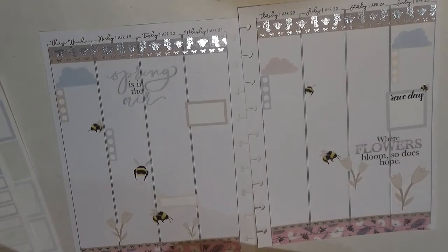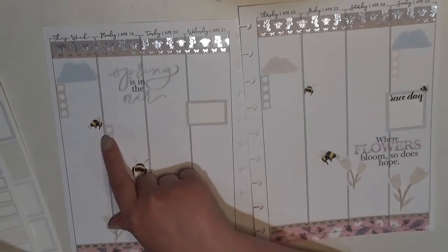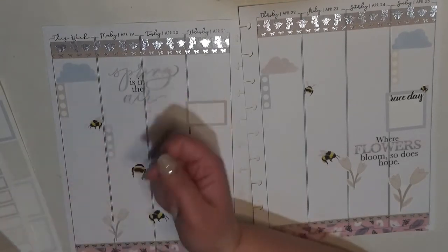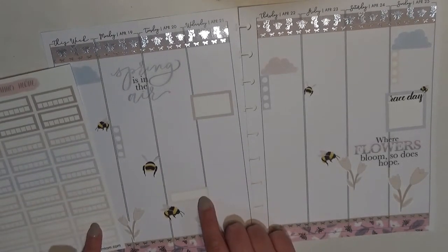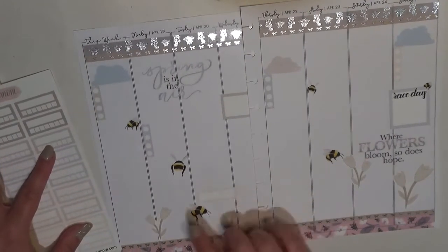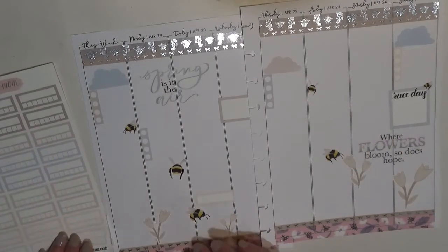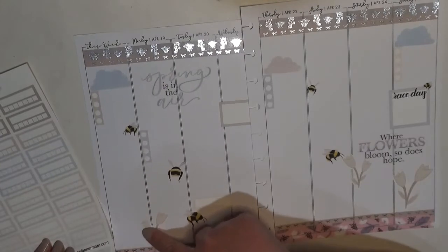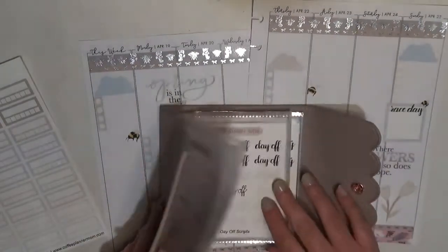I didn't pull out my habit trackers. This is going to be a general cleaning list. Normally I do my chores list over here but I think I'll do a general chores in the sidebar and other regular to-dos. My idea was to put my habit trackers here but I actually think I'll stick them further down.